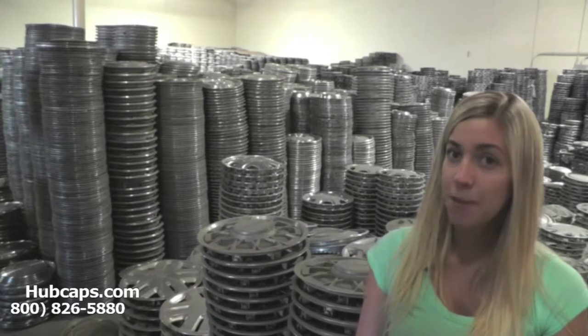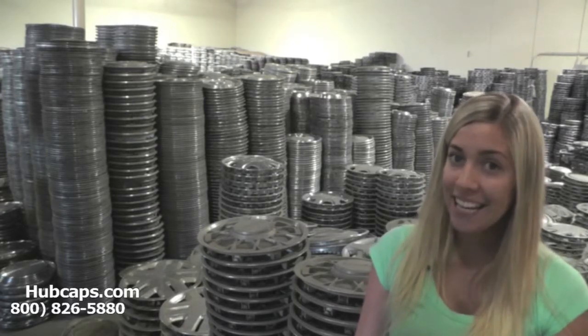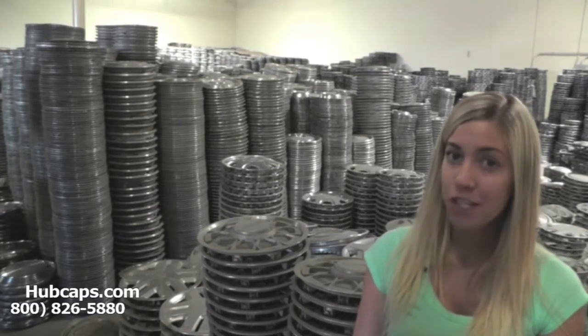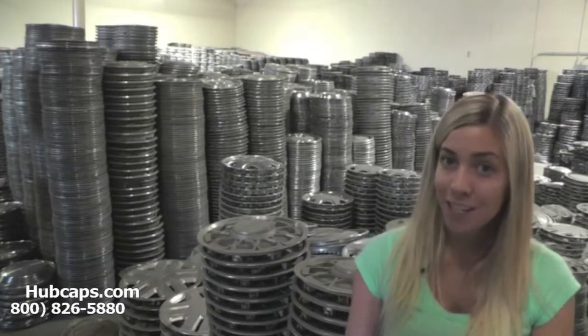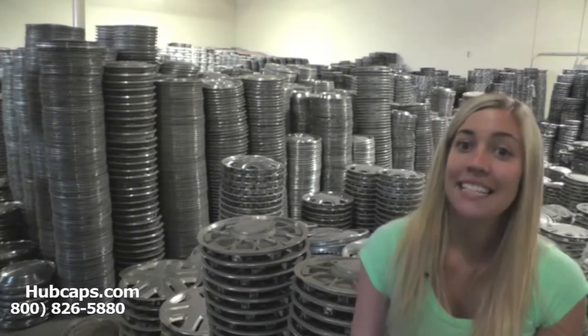Hey everyone, it's Brittany from Hubcaps.com. Today's video was made for all of you searching for Cadillac car and auto parts. You've definitely come to the right spot. It just so happens that here at Hubcaps.com, we specialize in a few.